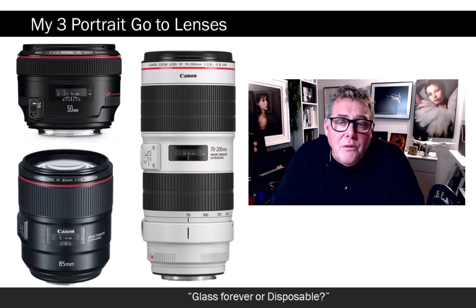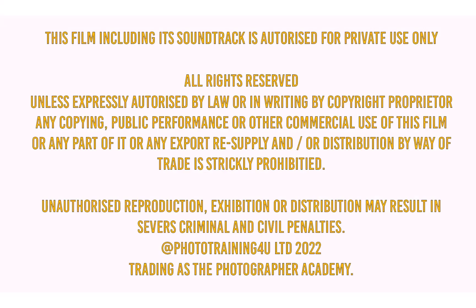So my favourite three lenses for portrait photography are 50mm, 85mm, and 70-200mm — and the secret weapon fourth lens is the 24-105.